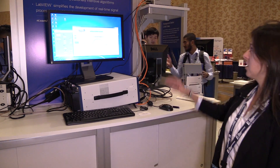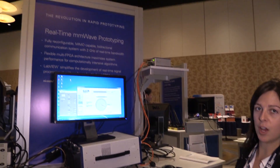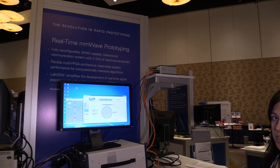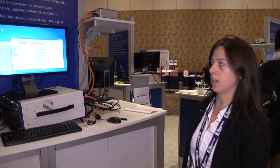We're doing an over-the-air demo here with our brand new millimeter wave hardware. As you can see, we have some radio heads mounted up on a platform, and we're doing a real-time transmission to the other side of our booth where we have our transmit heads located.